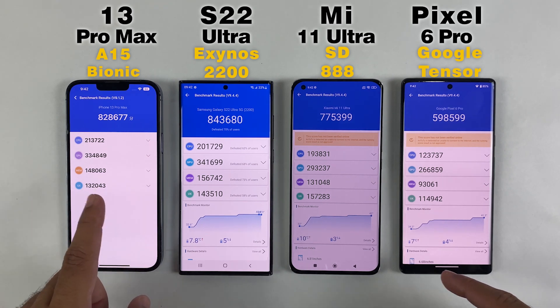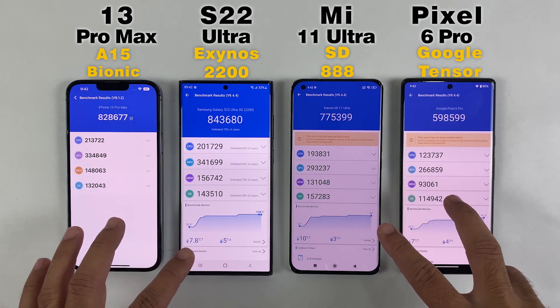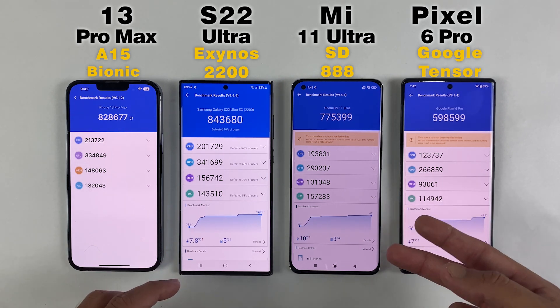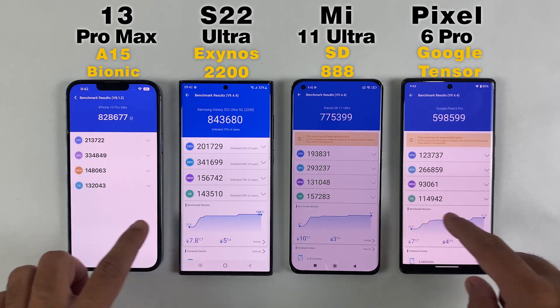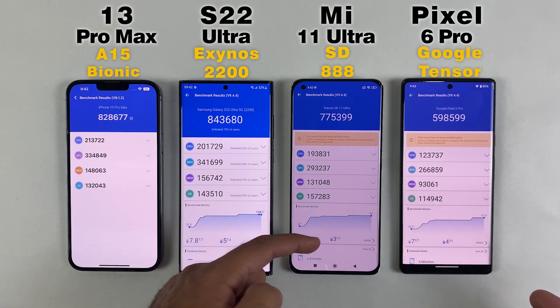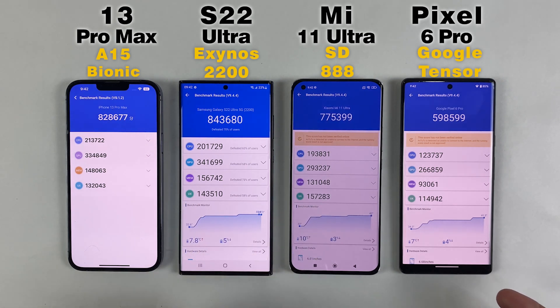If we talk about the Pixel 6 Pro, it's just got around 600K scores, which isn't good because even the Mi 11 Ultra has higher scores, and that's older than the Pixel 6 Pro. This means the Pixel 6 Pro would not be as fast on heavy gaming as the S22 Ultra, 13 Pro Max, and Mi 11 Ultra, because those three phones got higher benchmark scores with a huge difference.